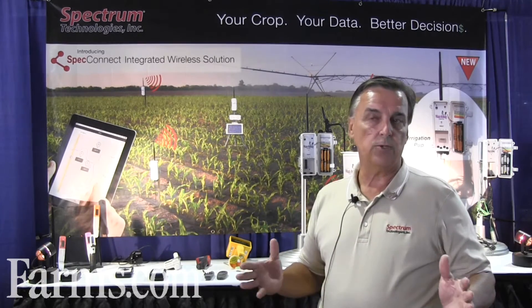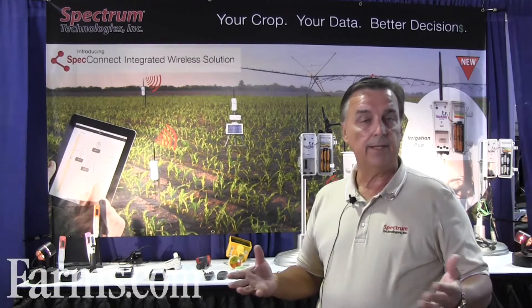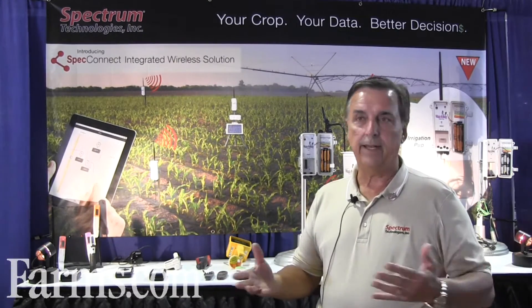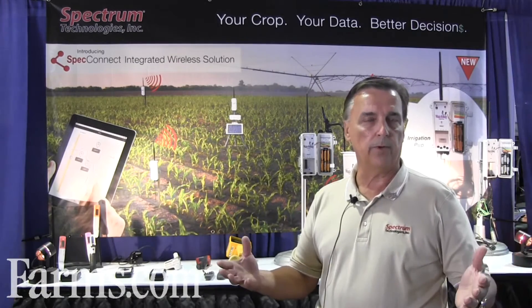A quick story about Spectrum: we're approaching our 29th year in business in agriculture, including horticulture — anybody that grows plants, whether it's corn, soybeans, wheat, rice, turf grass, and so forth.